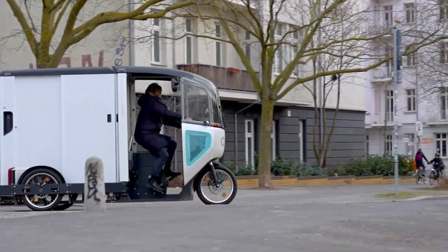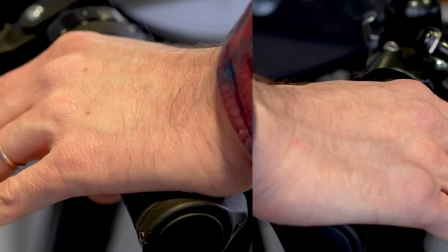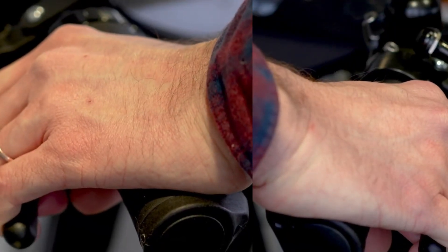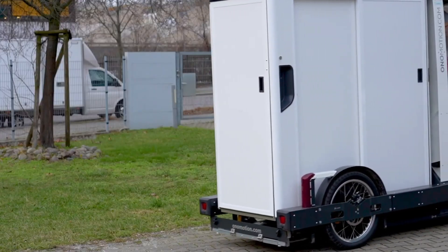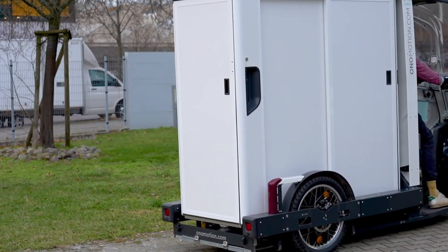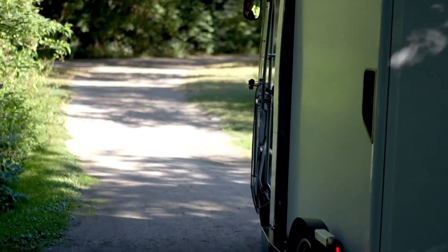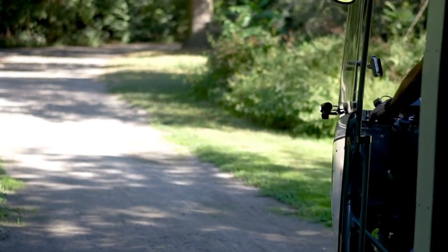Built for practicality, it includes modular cargo boxes of up to two cubic meters, GPS and RFID access, auto-locking, a windshield wiper, USB charging, and an LCD display. Starting from around €590 per month via leasing, it offers a smart, flexible solution for last-mile logistics in crowded city centers.